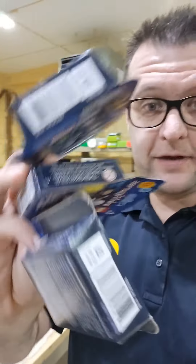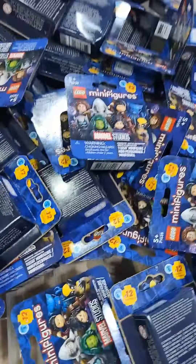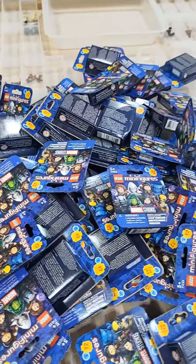I bought over 70 of these marble collectible minifigures. I'm going to open them all up and see how many complete sets I can make.